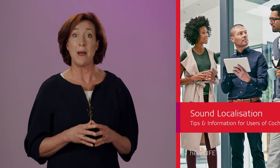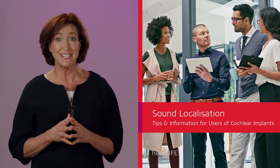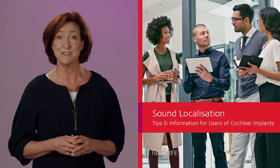Learn more about how to develop your ability to turn more quickly to the speaker in our sound localization brochure — you'll find a link in the description of this video. Thanks for watching, and don't forget to subscribe to the Medel blog to get all of the latest Rehab at Home videos straight to your inbox.